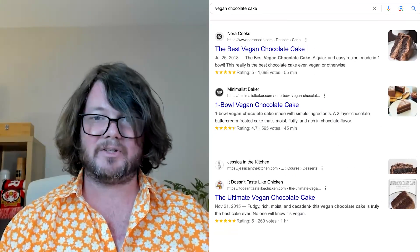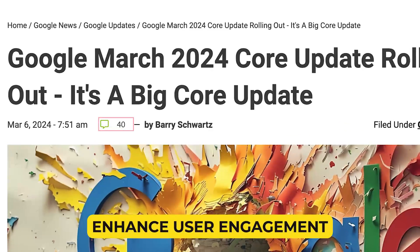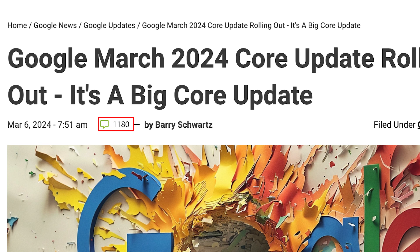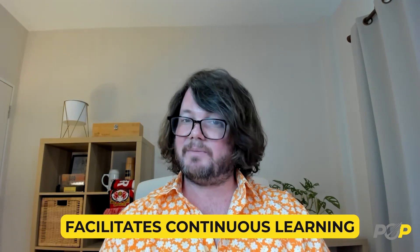Supports SEO efforts: by improving content quality and trustworthiness, the tool also supports better search engine optimization, potentially leading to higher rankings and visibility. Educates content creators: offering a learning opportunity by highlighting what constitutes high-quality content and guiding users on how to achieve it. Enhance user engagement: quality and trustworthy content is more likely to engage and retain readers, increasing user interaction and satisfaction. Supports ethical content creation: by evaluating ethical standards and transparency, it encourages the production of content that respects user rights and promotes fair practices. Facilitates continuous learning: continuous feedback on content allows creators to adapt and evolve their strategies, keeping up with changes in content standards and user expectations.